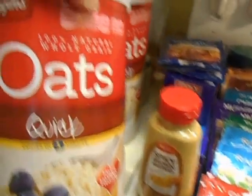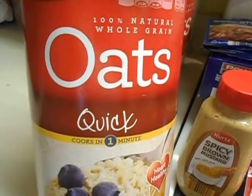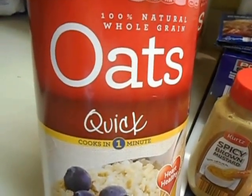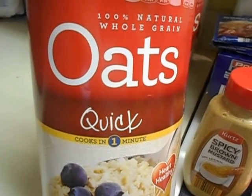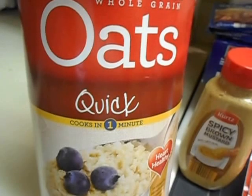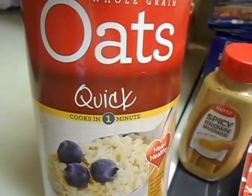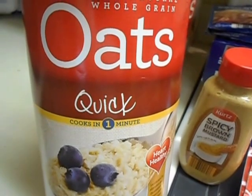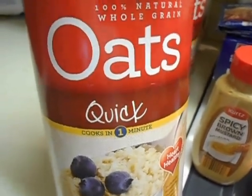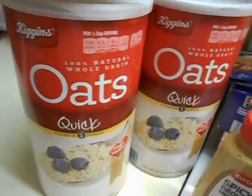We also got some quick oats. There are two types of oats that we stock — we stock the old-fashioned steel-cut oats and have a good supply of those put back. But I'm getting quick oats for just that reason: they are quick to prepare. You boil your water, pour it over this, add some brown sugar, and you've got a great bowl of oatmeal. I got two of these because they're both going back into long-term storage.